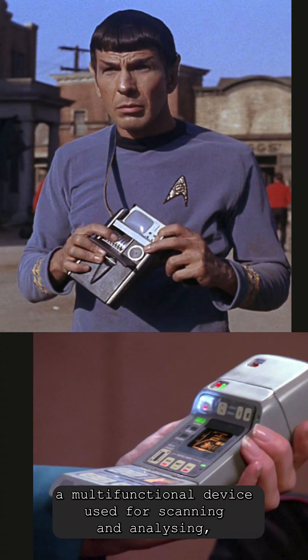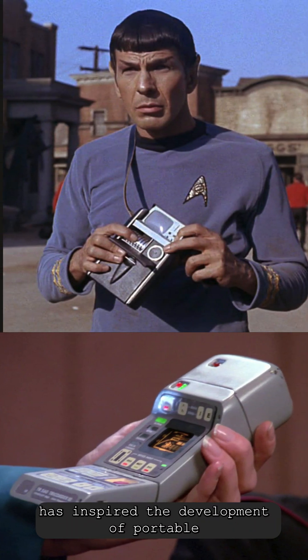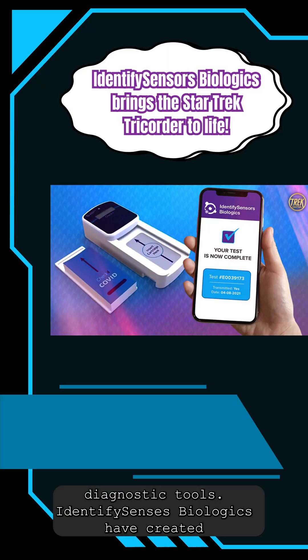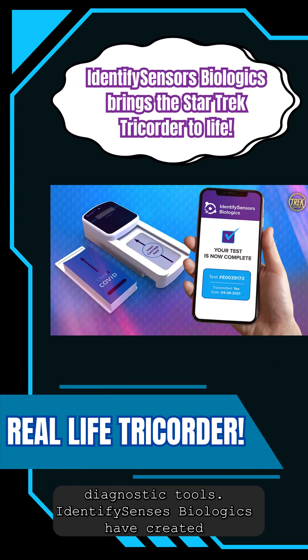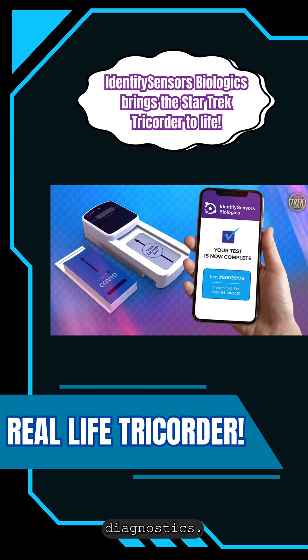The Tricorder, a multifunctional device used for scanning and analysing, has inspired the development of portable diagnostic tools. Identify Senses Biologics have created Check4, an affordable handheld device for molecular disease diagnostics.